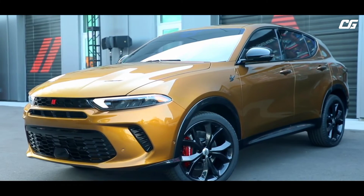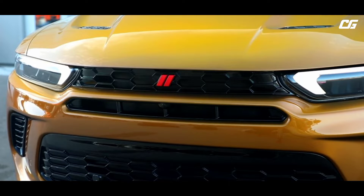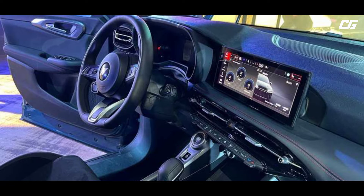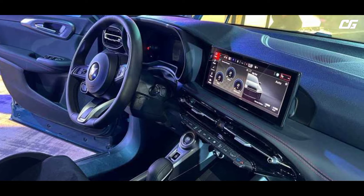Dodge is introducing the all-new 2023 Dodge Hornet, delivering the quickest, fastest, most powerful compact utility vehicle, CUV, under $30,000.